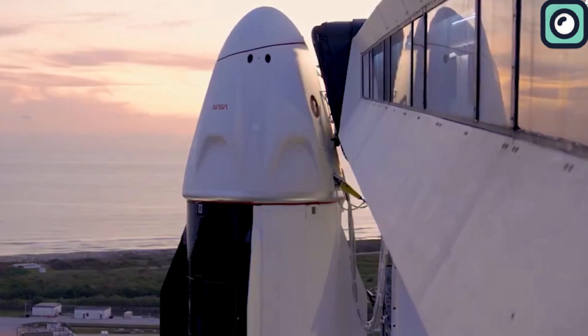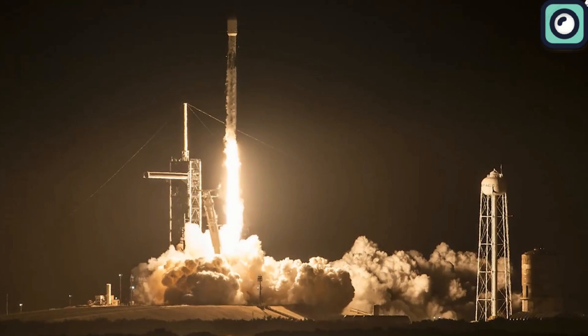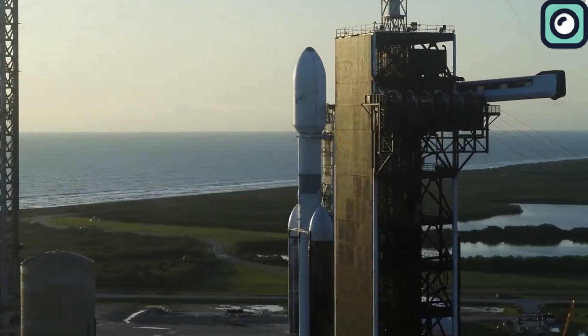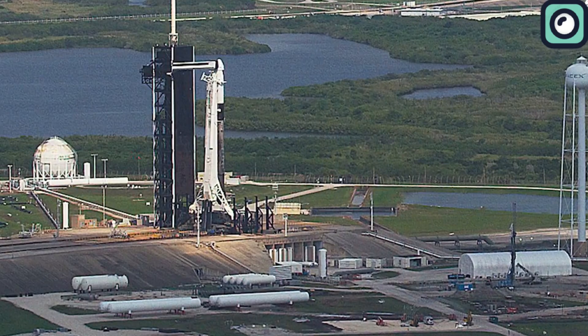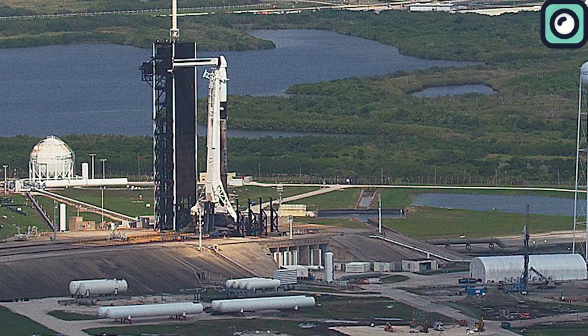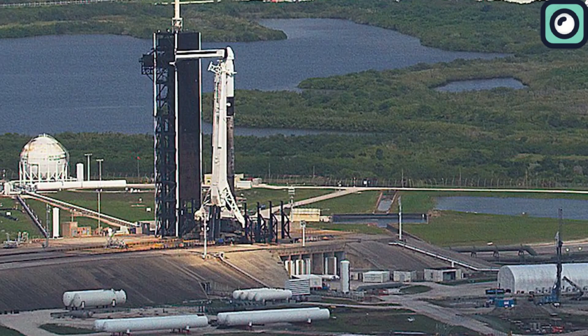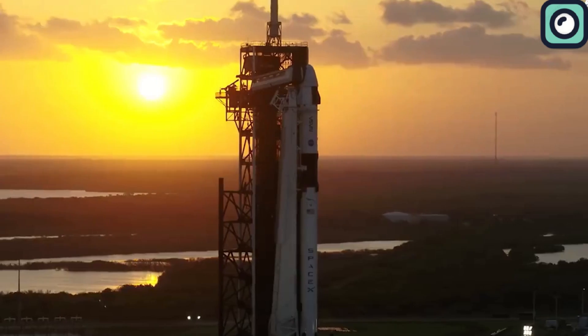This mission marked a notable first for SpaceX, as it was the inaugural launch of the current version of the Dragon spacecraft from SLC-40. Historically, SpaceX has preferred Launch Complex 39A for its Crew Dragon spacecraft and cargo variants, using the existing launch tower and crew access arm for these missions.